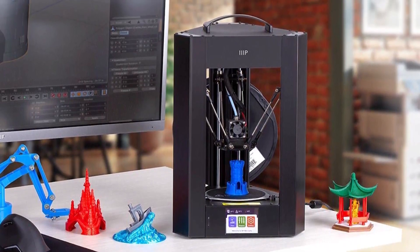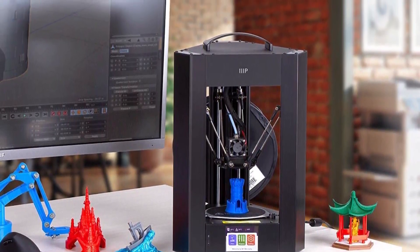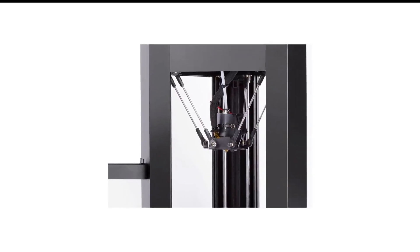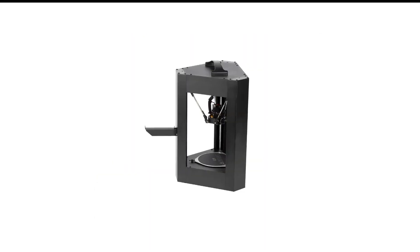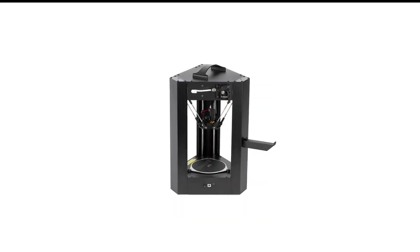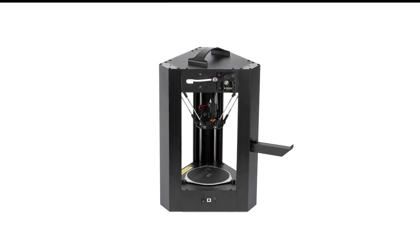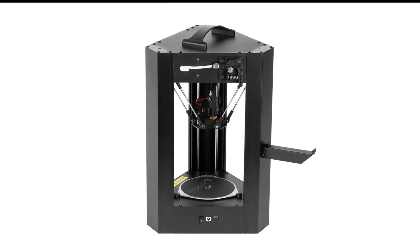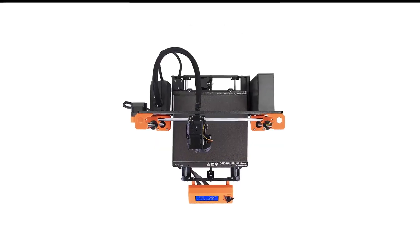Although its output in our tests was nearly misprint-free, print quality was unspectacular. That, and a relatively small build area, makes it a less-than-optimal choice for intermediate, let alone expert, users. But it's a fine, low-risk first 3D printer for those getting their feet wet in 3D printing.